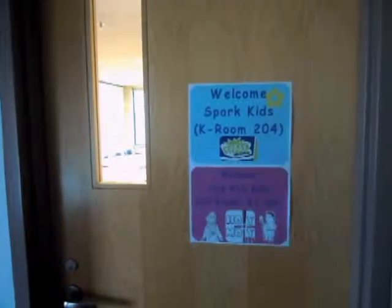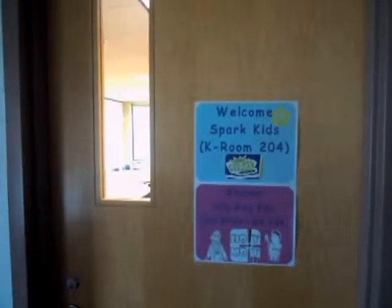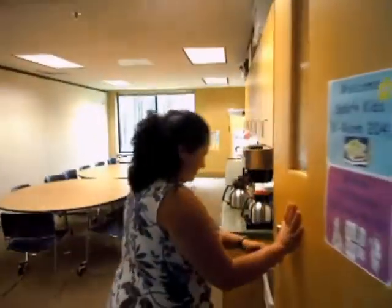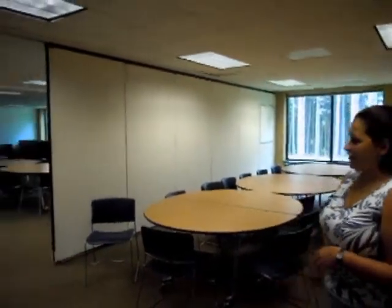Good morning and welcome to your Spark Kids classroom. We are entering room 204, which is where the kindergarten class will be held. Normally we will have children's tables set up — four tables with eight kids' chairs all around them in the classroom.